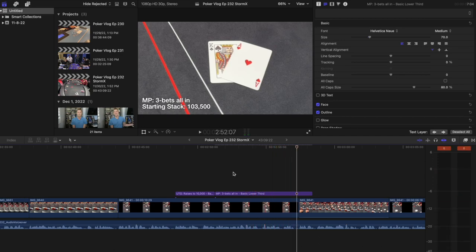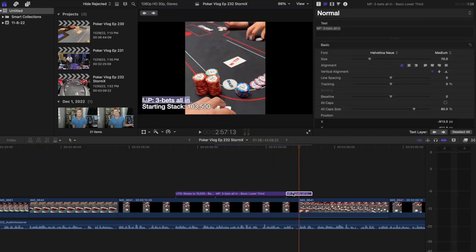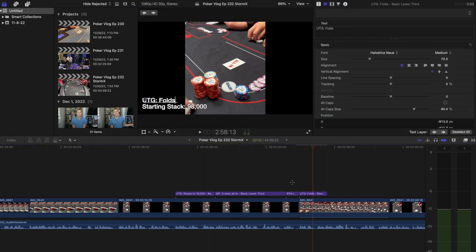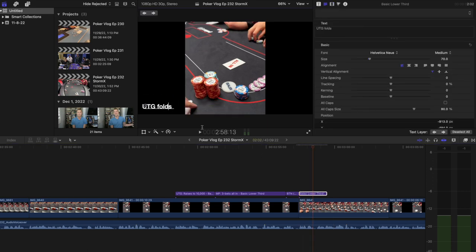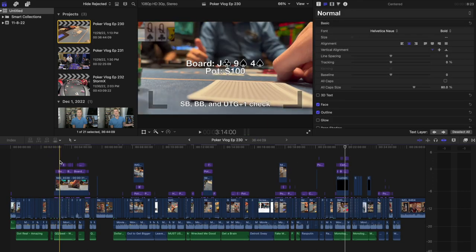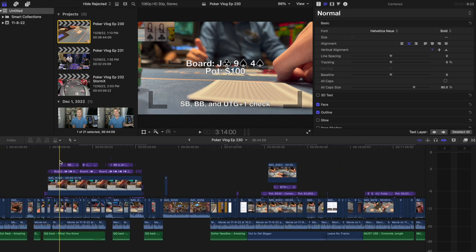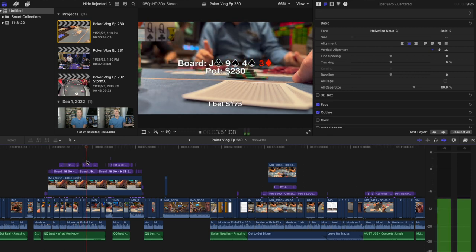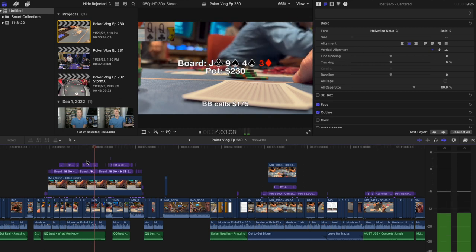Now it's time to add the graphics. For this poker session it's very easy since the majority of the footage came from the PokerGo stream production, which already has great graphics. There are just a few I need to add for the portion of the vlog that I played off-stream, and it takes me less than two hours to finish. For a normal cash game session that isn't streamed, it's way more difficult and time-consuming — there are generally dozens or hundreds of graphics, with a separate one for each street and each action a player made. This is the most tedious and boring part of the editing process, but it adds a lot to the video.